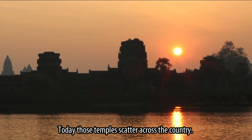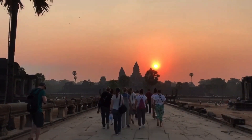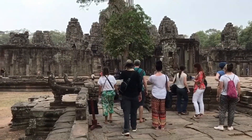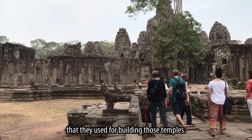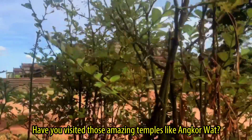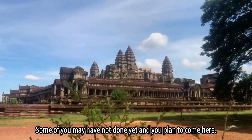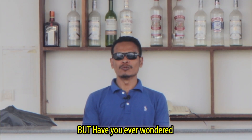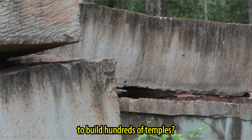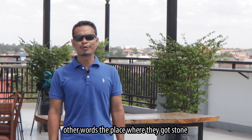Today, those temples are scattered across the country and have become part of tourist attractions. Today, we are going to focus on some materials that they used for building those temples. Have you come to Cambodia? Have you visited those amazing temples like Angkor? But have you ever wondered where they got those stones to build hundreds of temples? Today, we are going to explore the quarry — the place where they got stones to build those temples.